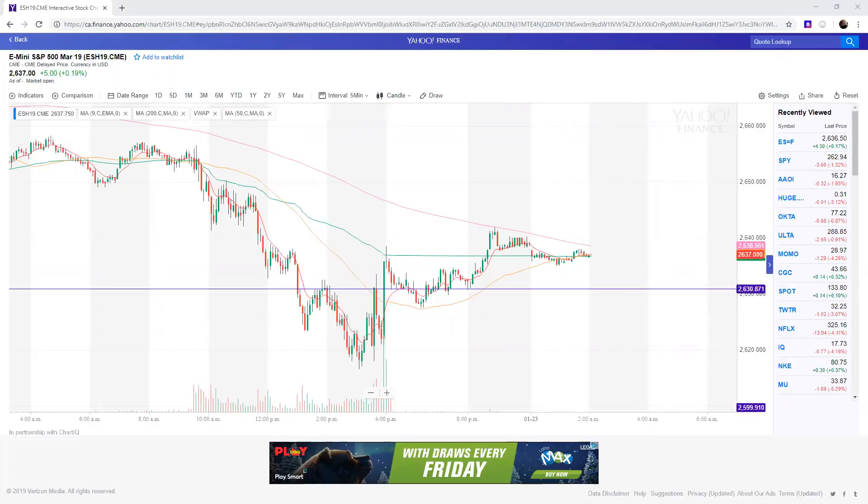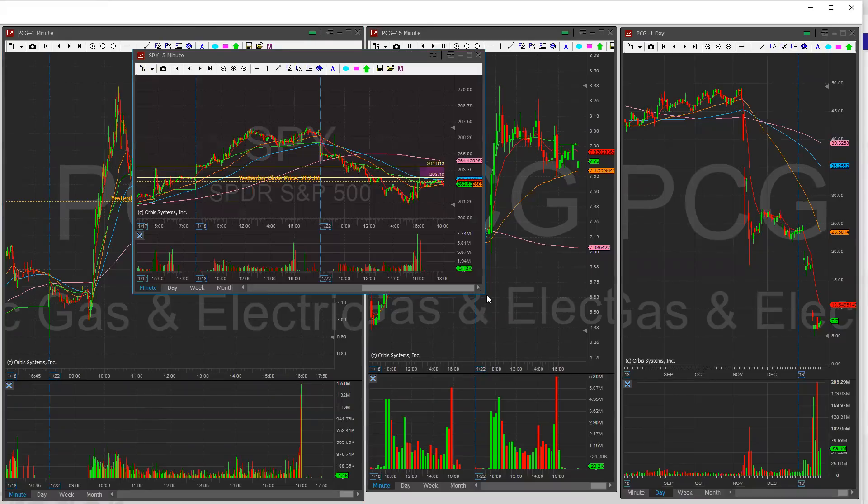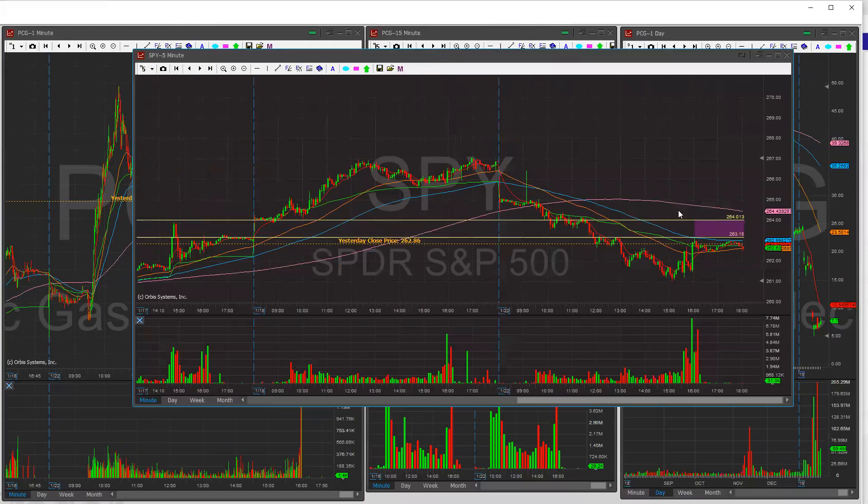That actually relates to the 264 area on the SPY, so I'm going to bring that up real quick. The 264 area and the 263.20 area — we are right in this purple shaded area. This, to me, looks like a sideways channel.